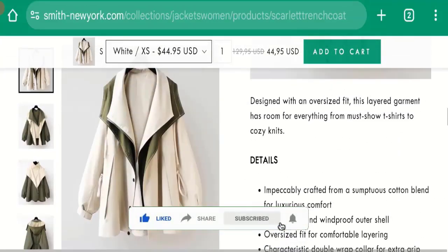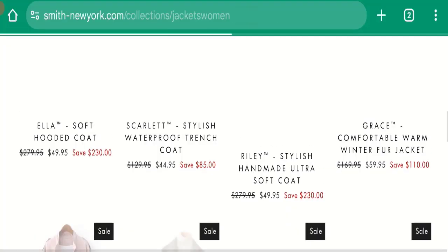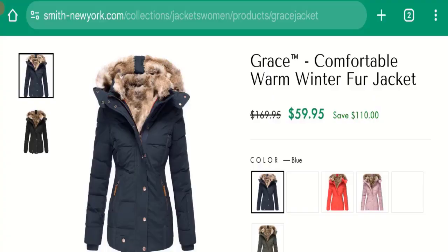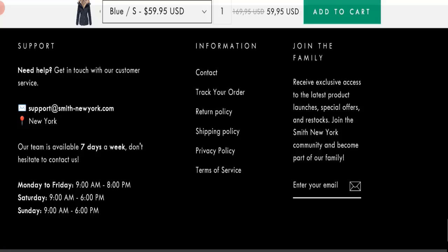This site is protected through HTTPS protocol and SSL integration to keep details and transactions safe. Now talking about the domain information — the domain name was created on 3rd October 2024 and will expire on 3rd October 2025. So this site is only about one month and a few days old.